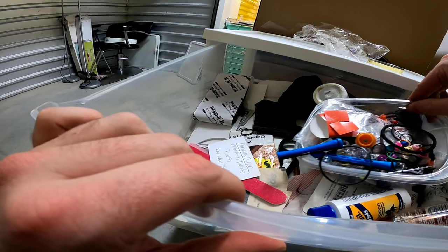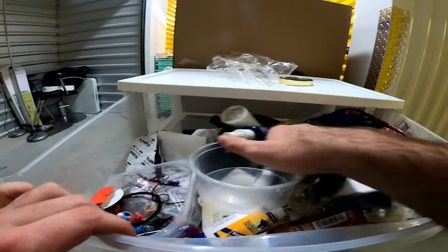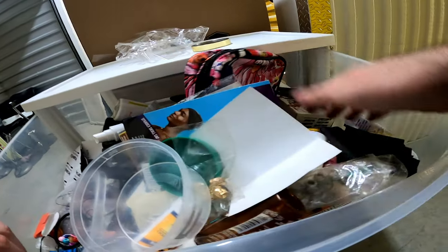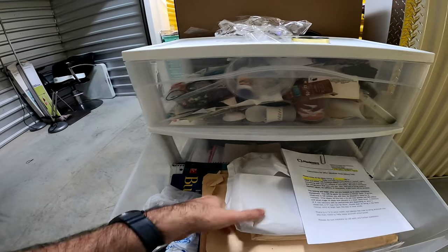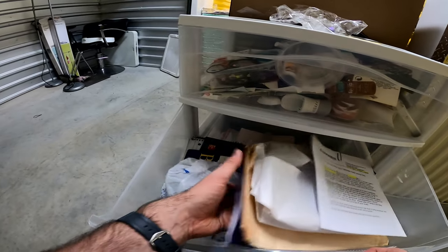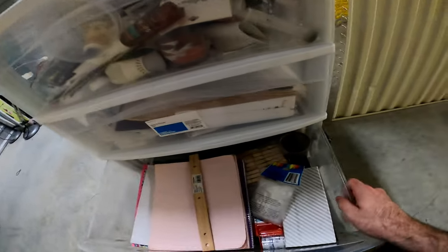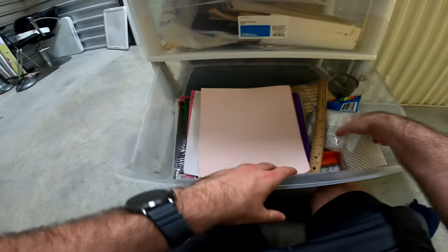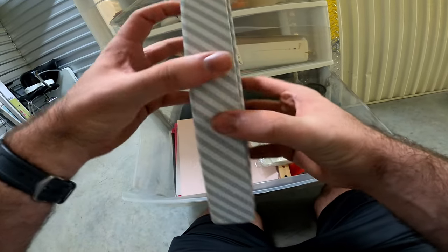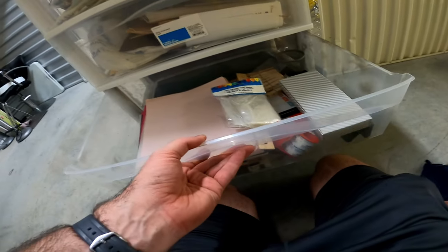Hair stuff, hair stuff. Paperwork, paperwork, paperwork. Nothing there — okay, that's fine.